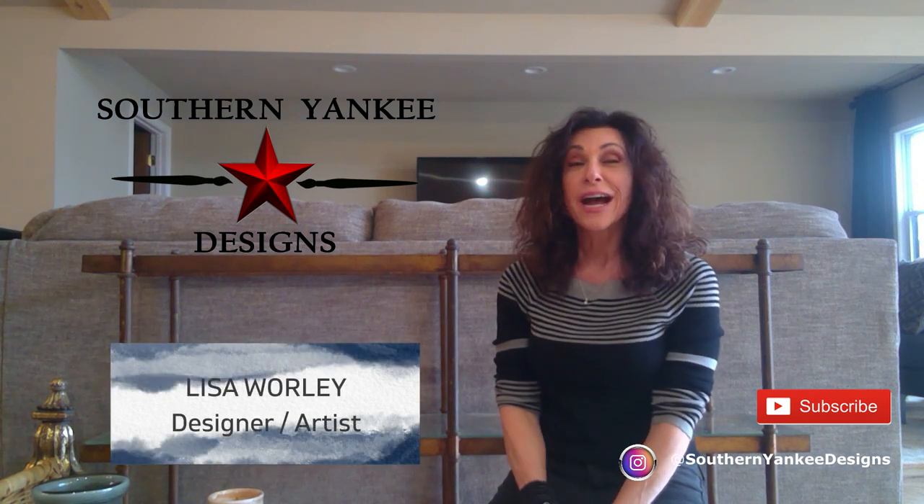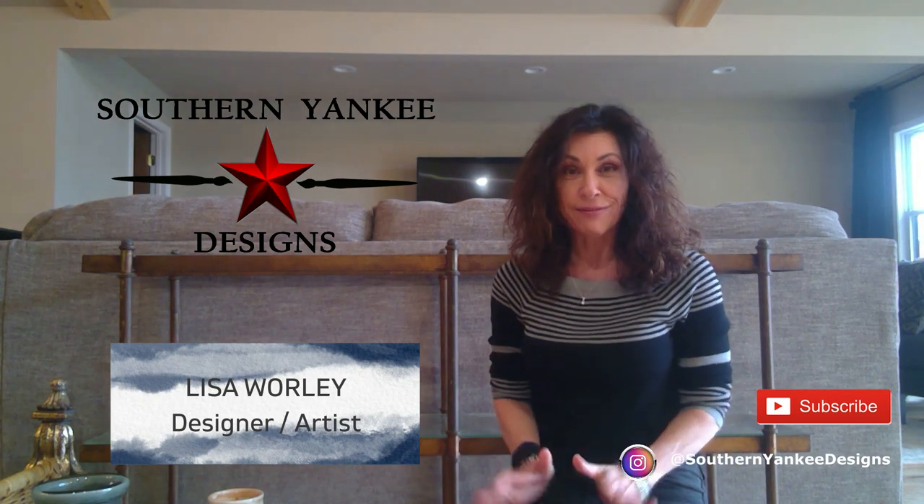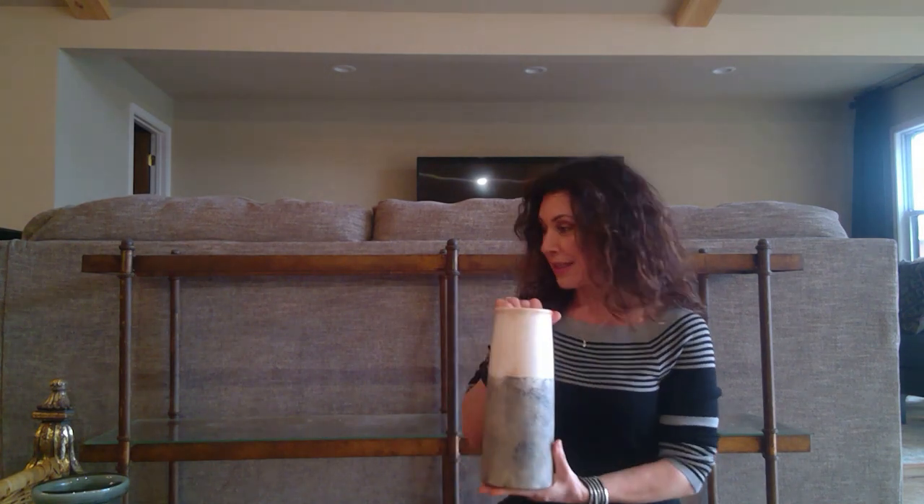Hello, welcome back! I just had to show you some cool things I found at my local thrift store before I get started on this video. When I go into thrift stores, I'm not really looking for anything in particular — just things that catch my eye. I tend to be pulled more towards pottery, architectural pieces, baskets, or just shapes of things that I know I can change up with paint or other mediums.